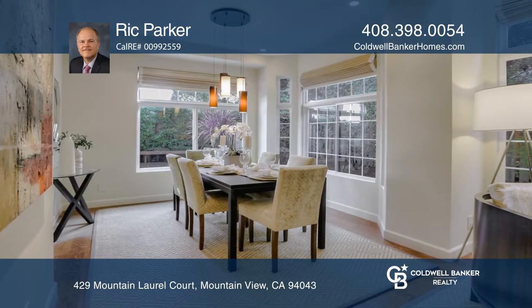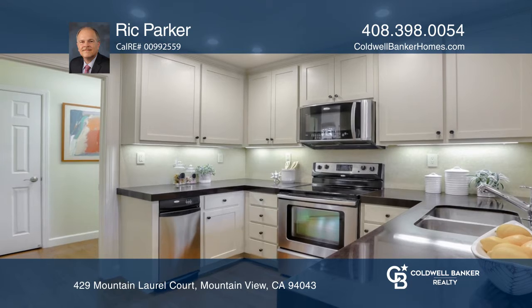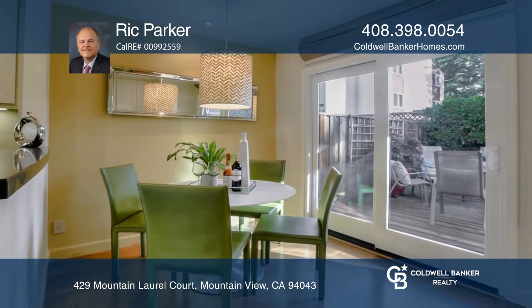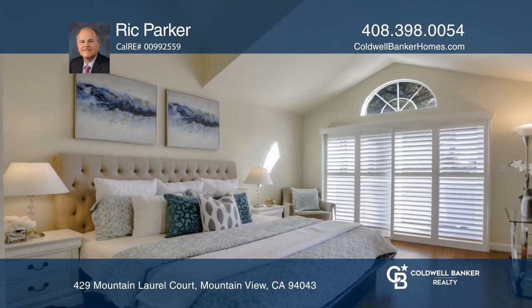The dining room has a designer light fixture and large windows. The kitchen has abundant cabinets with under-cabinet lighting, quartz countertops, stainless steel appliances, and a breakfast nook.